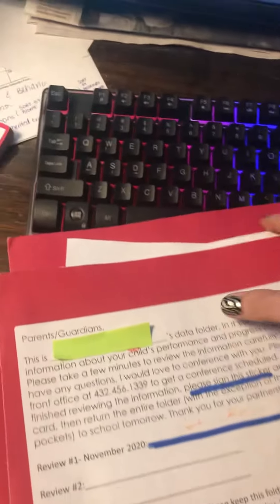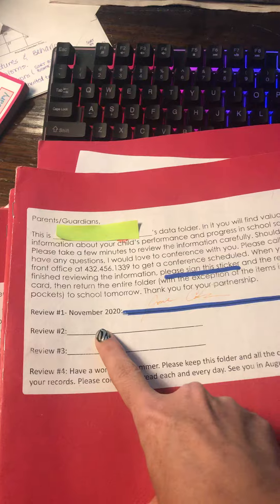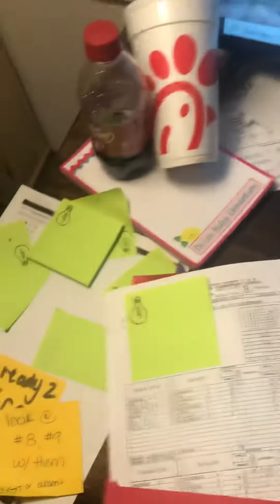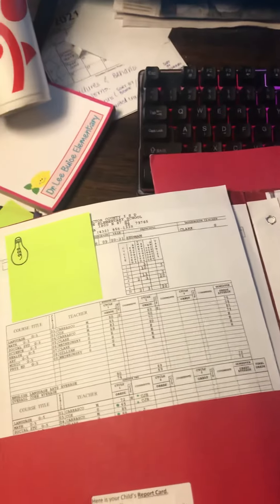Again, please be on the lookout for these red folders. They will be individualized and personalized for your child. Sign review number two, and also sign the report card if you have not already — that will be inside the front cover. Please review all the information that's inside. Pretty self-explanatory, just a good read, lots of data, and let me know if you have any questions.